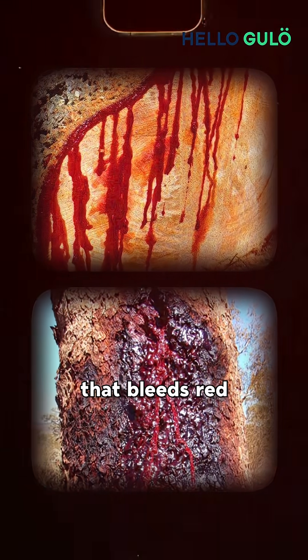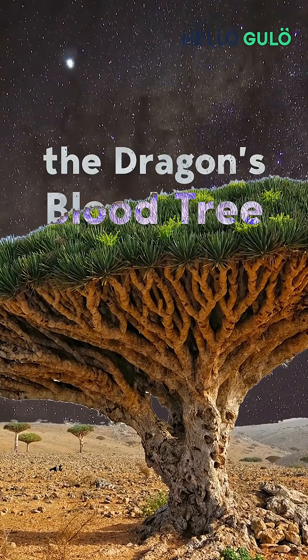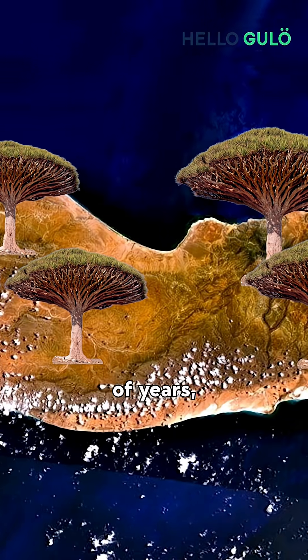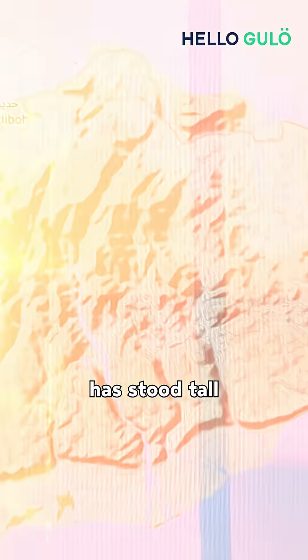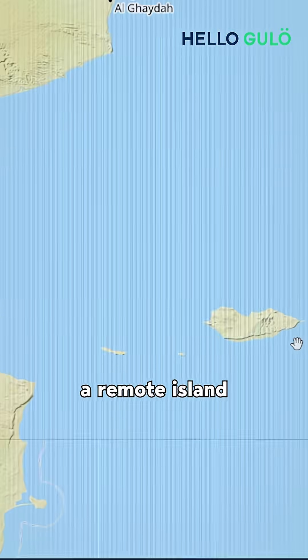Do you ever see a tree that bleeds red like a dragon? This is the dragon's blood tree, and it's fighting for survival. For thousands of years, this alien-looking tree has stood tall on the dry mountains of Socotra, a remote island in Yemen.